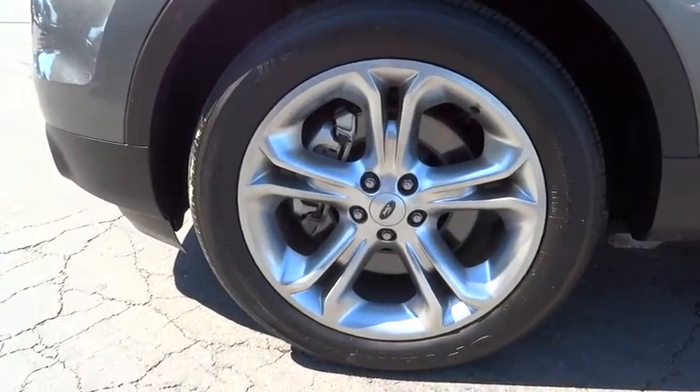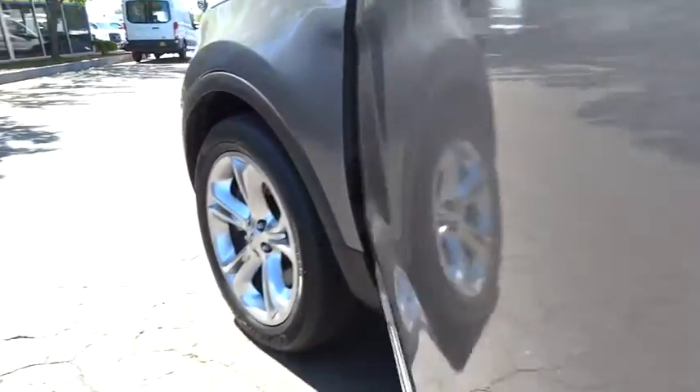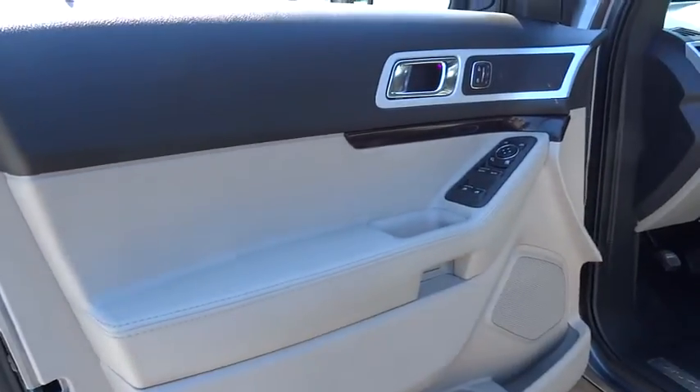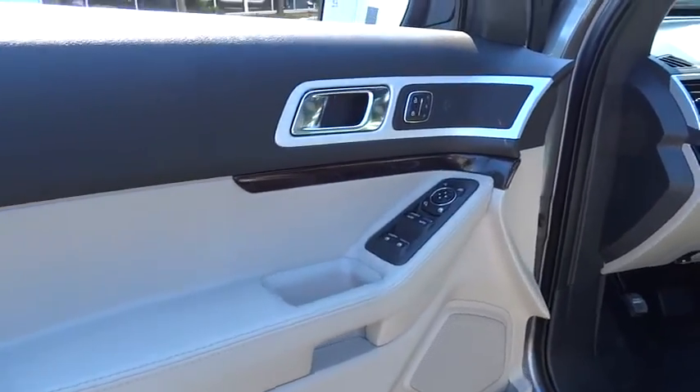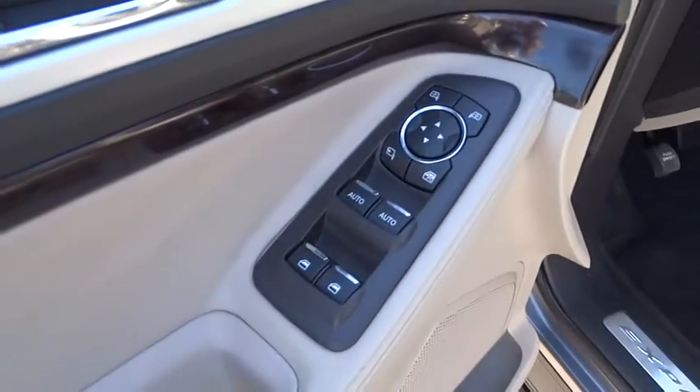Keyless start, floor mats, cruise control, four-wheel disc brakes, aluminum wheels, auto-dimming rear view mirror, PPO, AM-FM stereo radio, premium sound system, FWD, rear defrost.